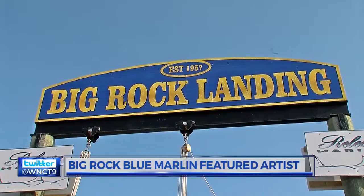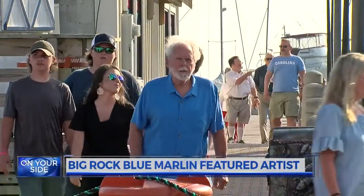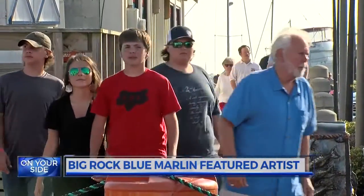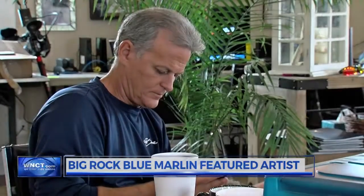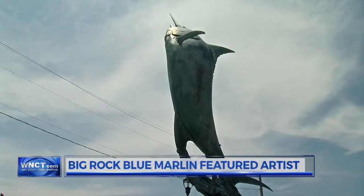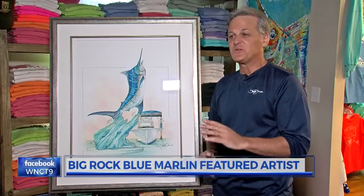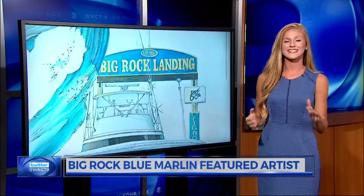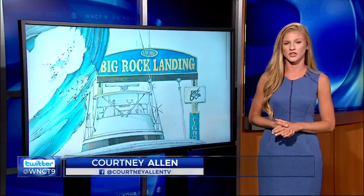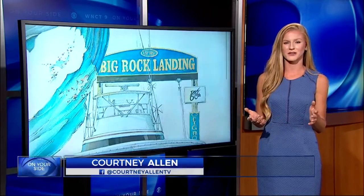Big Rock has raised $4.9 million in the past 60 years for charity. They hope to surpass the $5 million mark this year, and Goyone hopes to surpass that $25,000 mark on this year's featured art. 'Knowing that something that I created is just helping these charities and the people appreciate it that much — that just puts a cap on the whole event.' Last year, the tournament raised more than $600,000 for local charities.